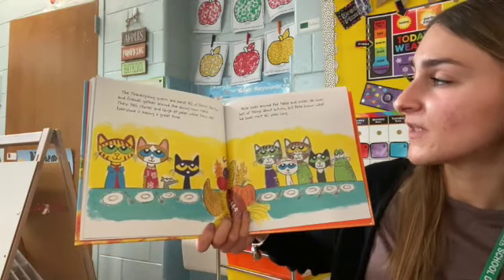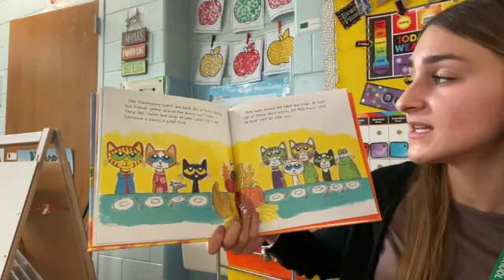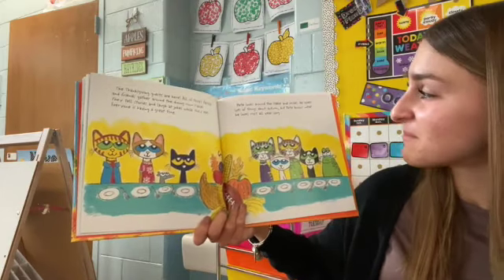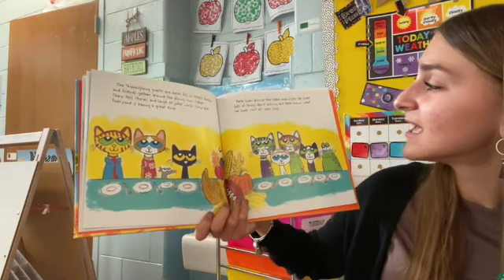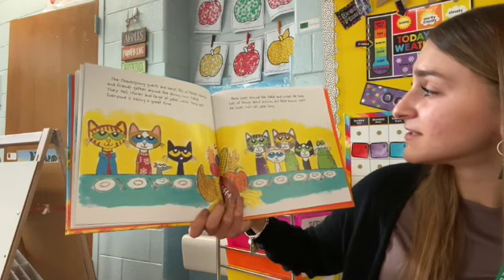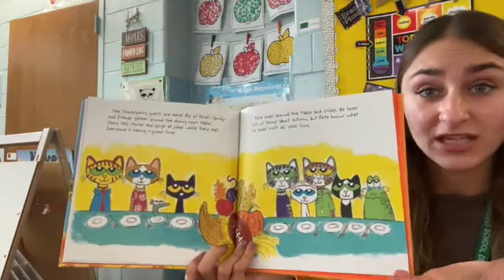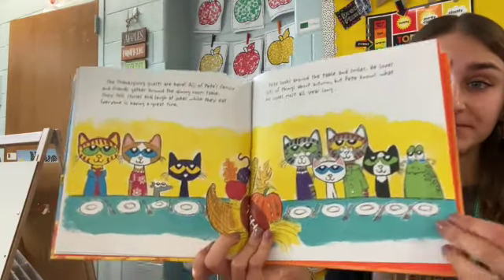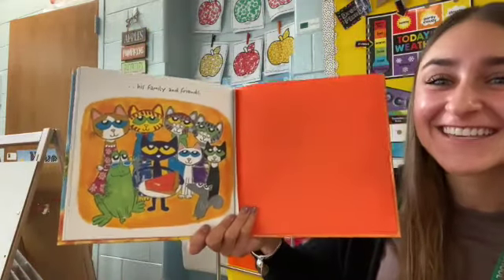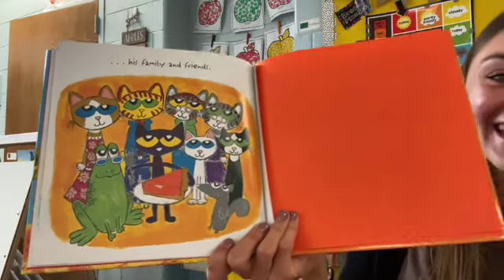The Thanksgiving guests are here. All of Pete's family and friends gather around the dining room table. They tell stories and laugh at jokes while they eat — everyone is having a great time. Pete looks around the table and smiles. He loves so many things about autumn, but Pete knows what he loves most all year long. What do you think he really, really loves? Is it everything he shoved in his backpack? His family and his friends. The end.